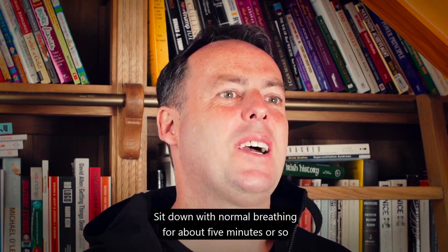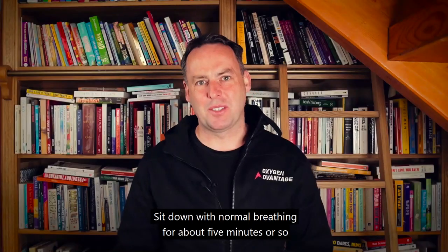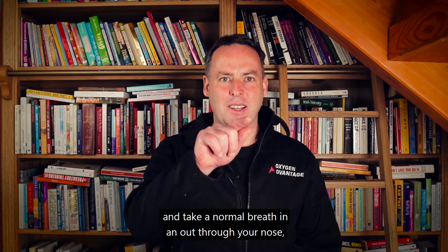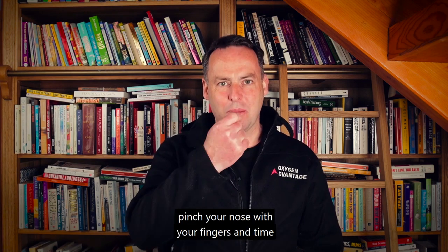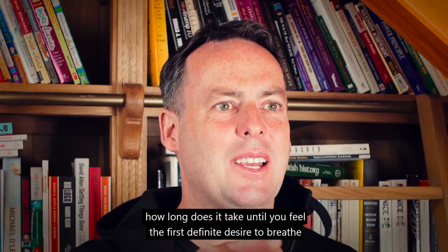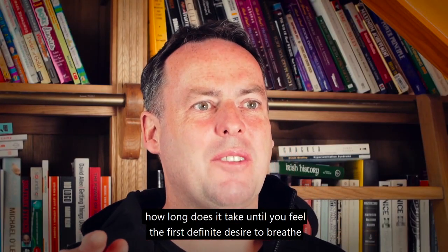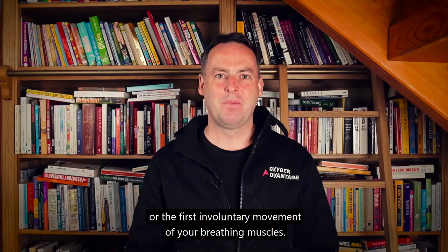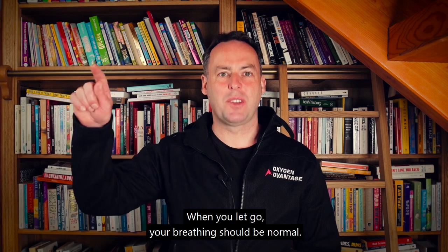Sit down with normal breathing for about five minutes or so, and take a normal breath in and out through your nose. Pinch your nose with your fingers and time how long it takes until you feel the first definite desire to breathe, or the first involuntary movement of your breathing muscles. When you let go, your breathing should be normal.